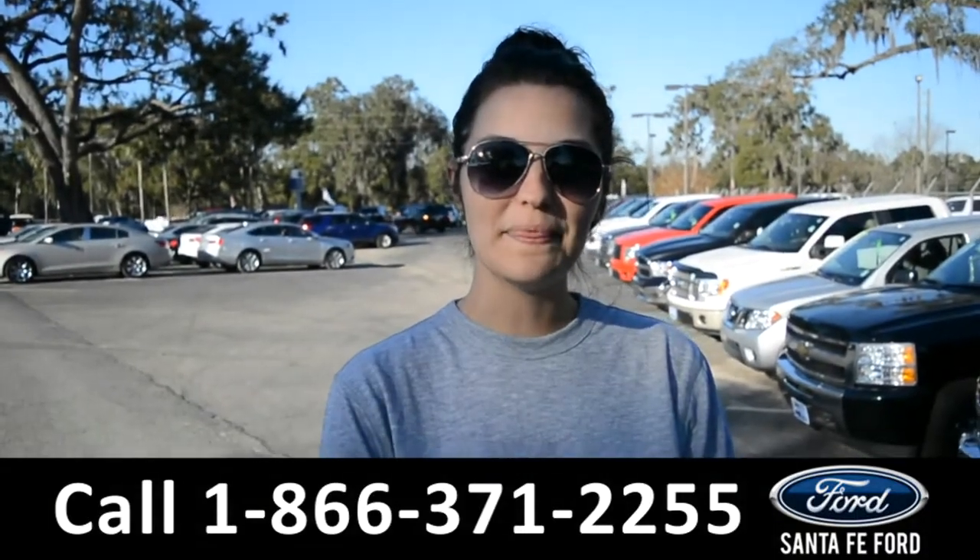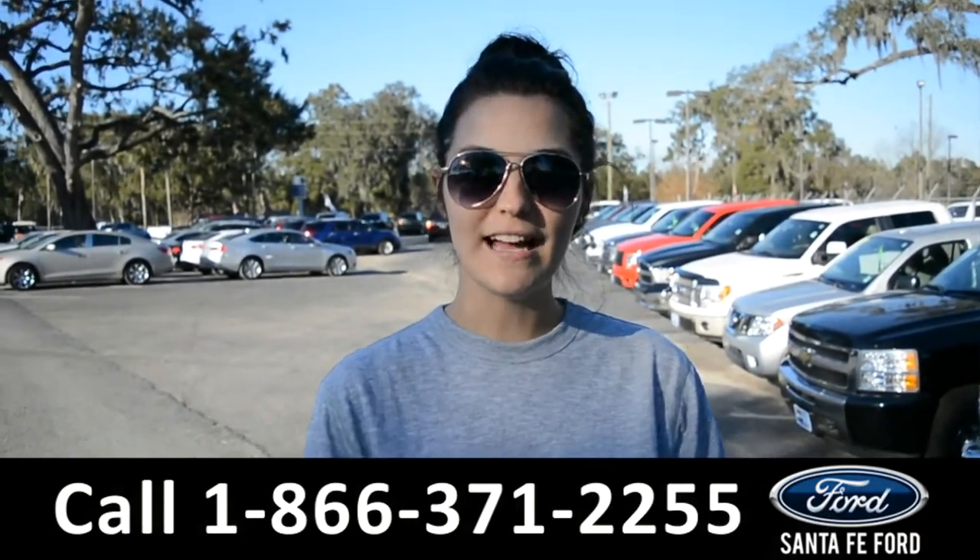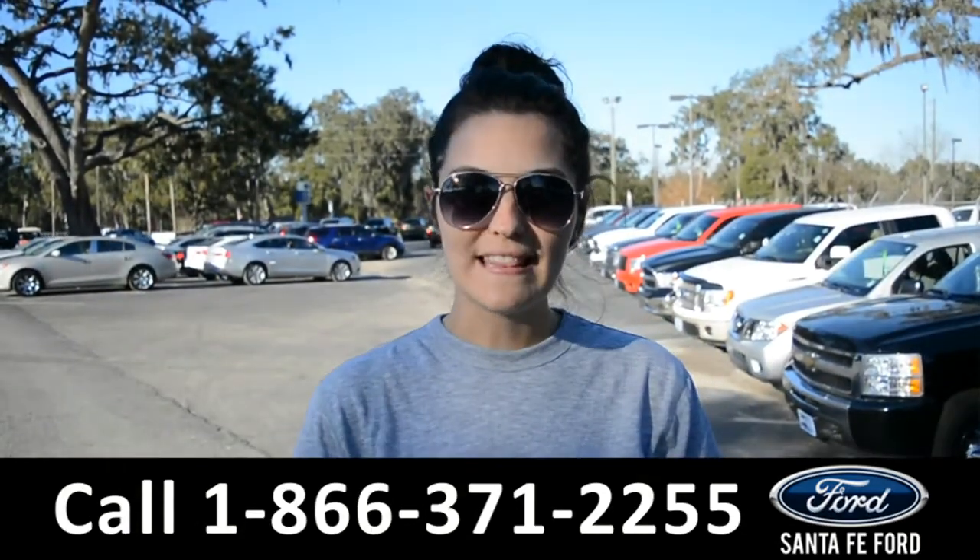For more information on this specific vehicle, please visit our website at SantaFeFord.com or give us a call at the number below. My name's Cheyenne — thanks for watching.